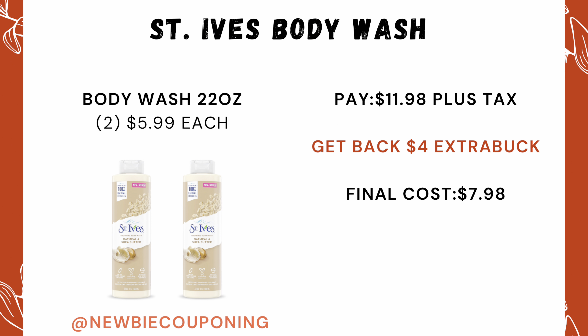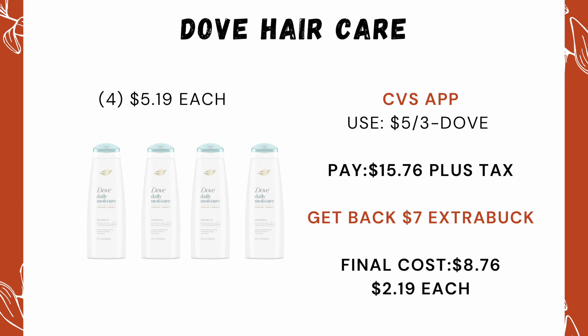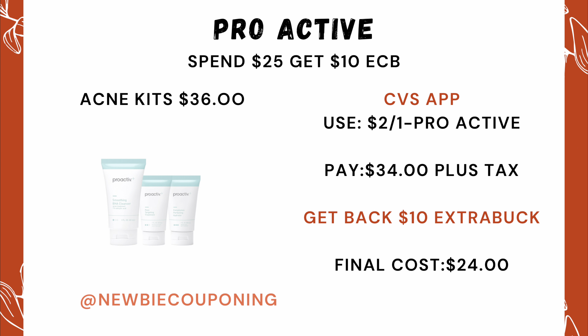That makes the final cost $7.98. For the Stuff hair care deal, you can pick a mixture of shampoo and conditioner — it just has to be a total of four. They're priced at $5.19 each, and with your CVS app there's a coupon for $5 off of three. Your out-of-pocket comes out to $15.76, and you'll get back a $7 ExtraCare Buck, making your final cost $8.76 for all four. This is such a good deal because we never see this product on sale.